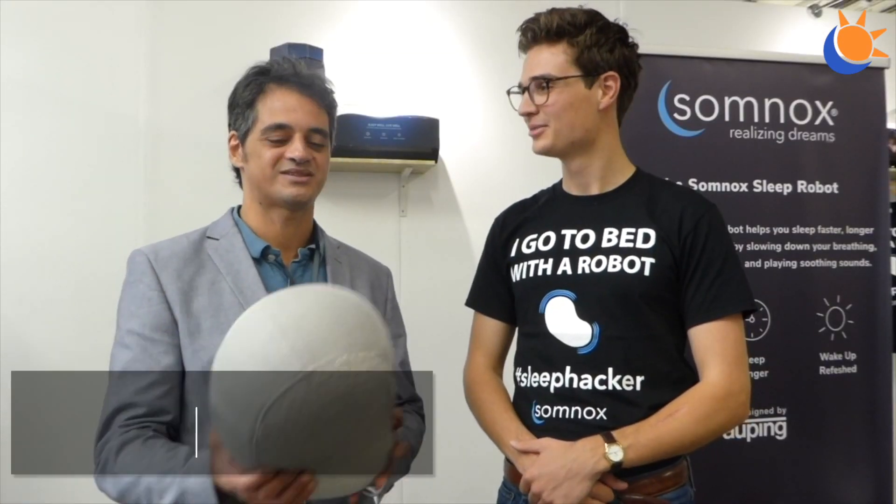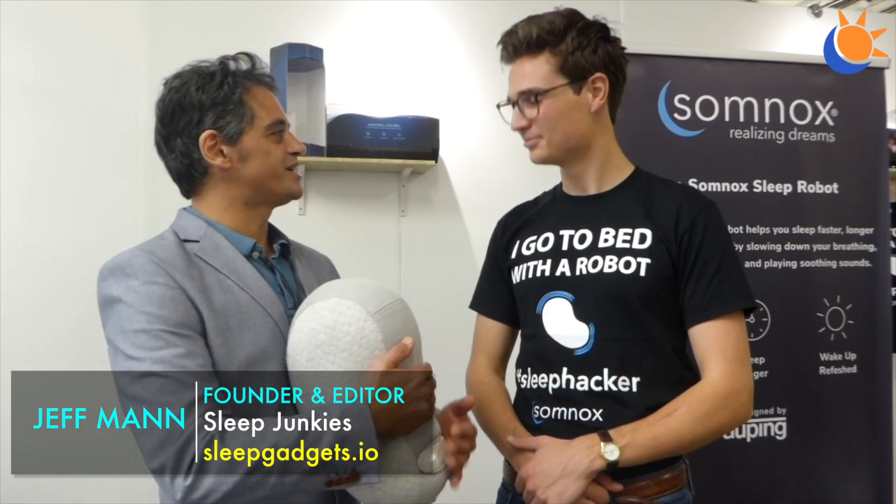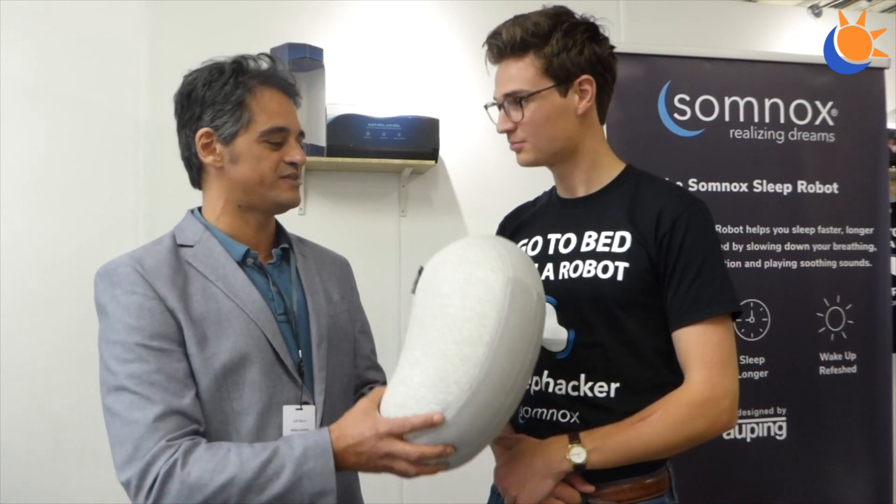We're here with Julian Jaktenberg from Somnox, and anyone who's been following sleep technology will surely have heard of Somnox — the sleep robot. Julian, can you give us an introduction for anyone who hasn't heard about what Somnox is and what it can do for your sleep?